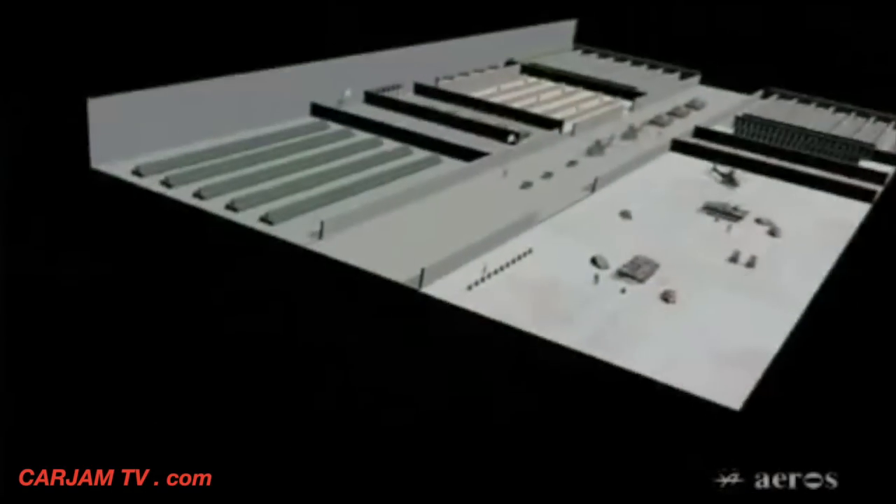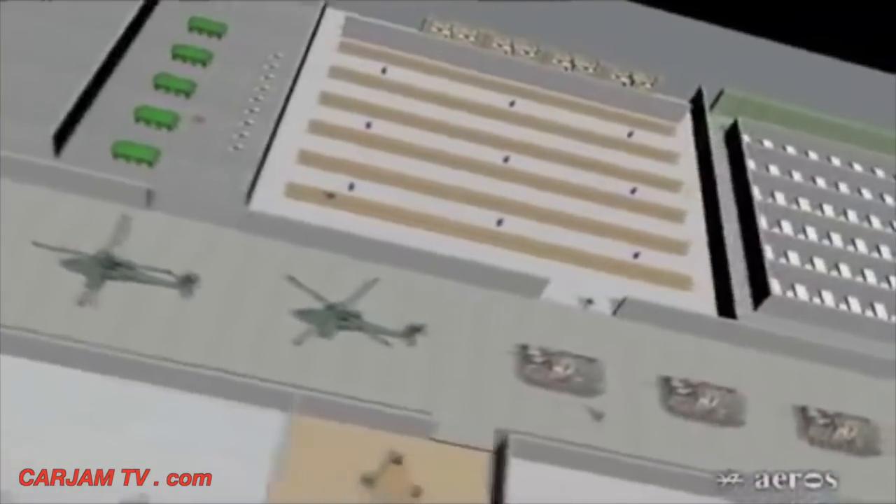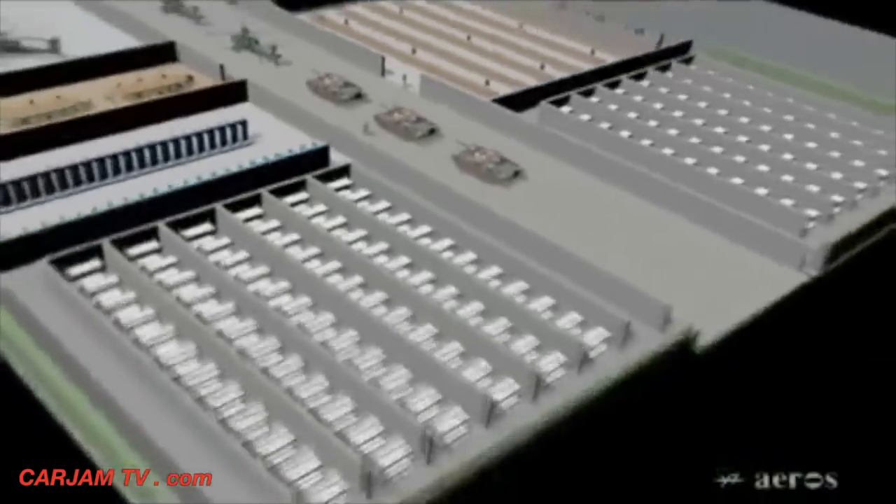The Aeroscraft is designed to offer new capabilities to the warfighter by deploying composite payloads of personnel and equipment from fort to fight. It would also offer significant benefits to companies that operate in remote and ecologically sensitive areas, such as oil and gas and wind energy industries, allowing constant access to operating sites with minimum environmental impact.